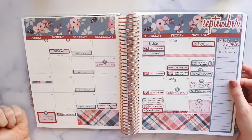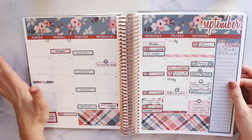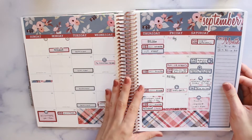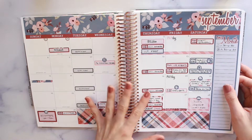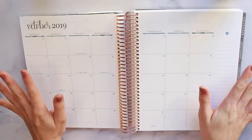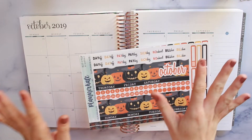I didn't use the icons a whole lot last month, but I kind of like having them just to add a little extra something. Just to show you guys how September turned out — this is what my month looked like. It was pretty busy, but I loved the way the kit looked. It was very easy to turn to and see what I have going on. October is a fresh start and I am so ready to jump into this October kit.